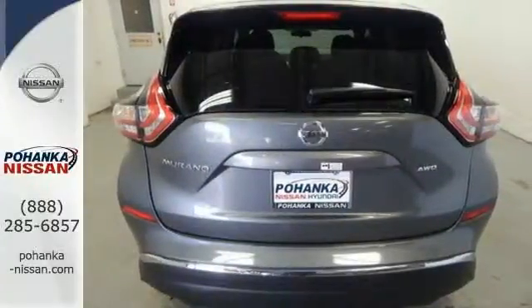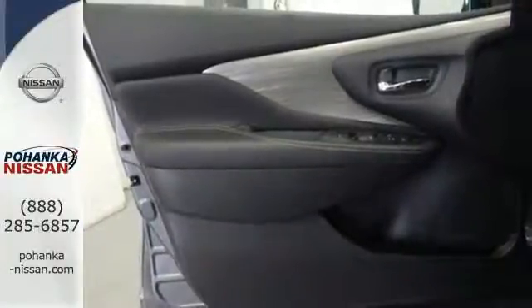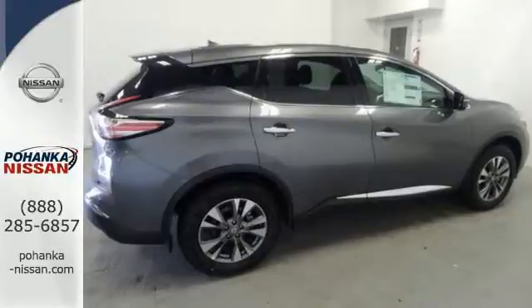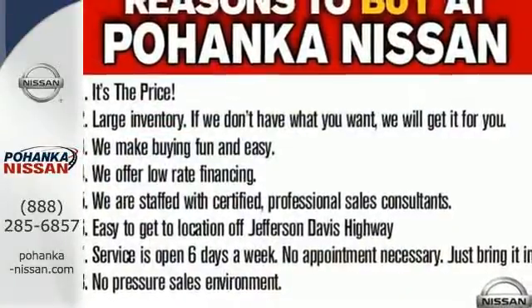Features include dual-zone climate control, Bluetooth, hands-free text messaging assistance and vehicle dynamic control. This isn't your average bulky SUV. Striking and streamlined. Come see this Murano for yourself.